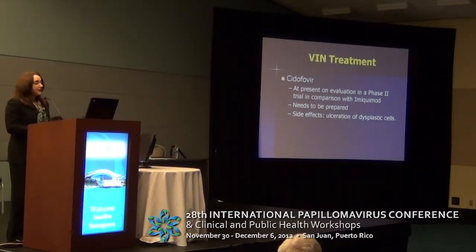Some reports have reported the use of cidofovir. At present, there is a phase 2 trial in Europe comparing it with imiquimod. This medication needs to be specially prepared because it is not commercially available, and the side effects are usually associated with ulceration, basically in the area of the dysplastic lesion.